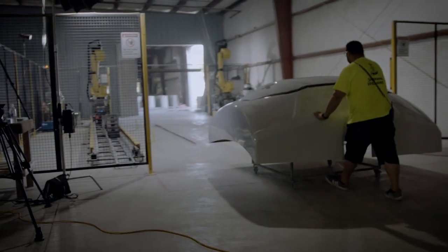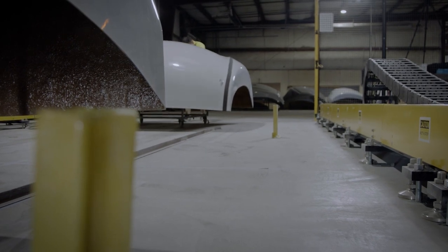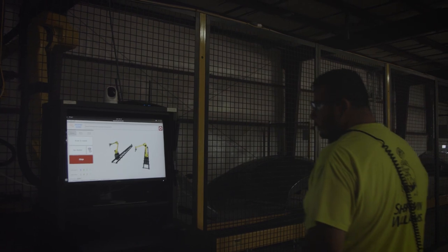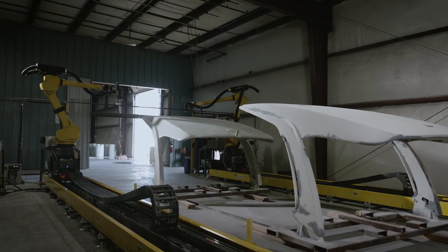We've experienced a lot of pain points really since the start of the pandemic — from thinking that everything was going to shut down, to increasing capacity because of the amount of RVs, marine, and boats that were selling. So that was really our first challenge.